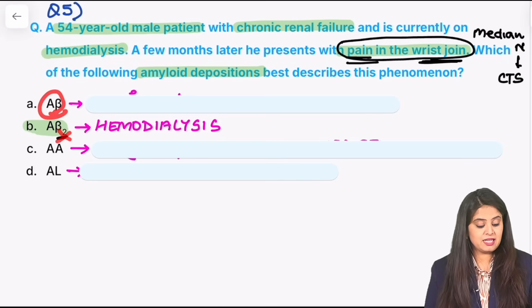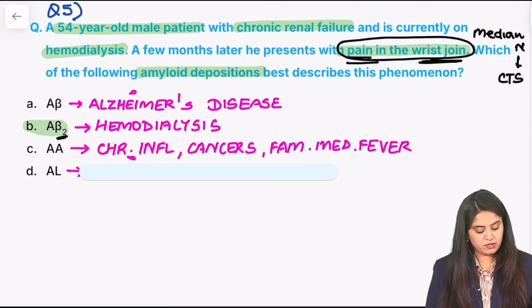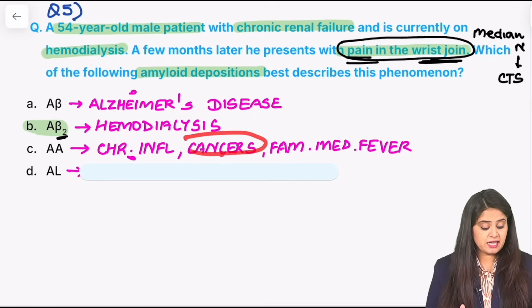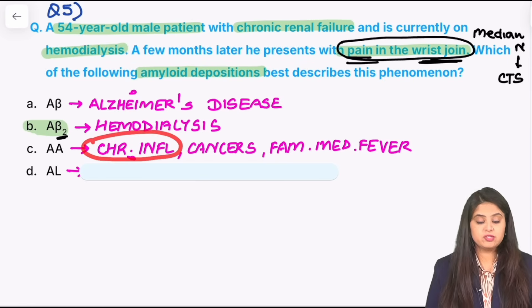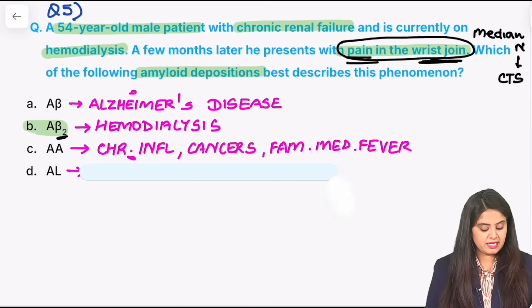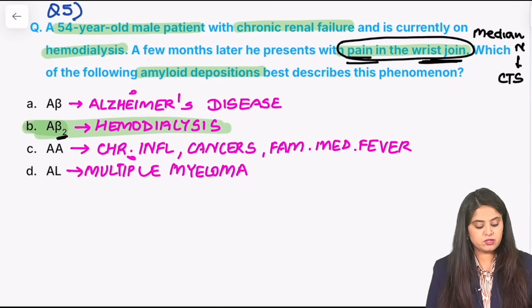If you cut one β and make it Aβ, that is the amyloid deposited in Alzheimer's disease — β-amyloid plaques in the brain. The third type is AA amyloid, seen in any kind of chronic inflammation, cancers, or fevers — for example, chronic pancreatitis, chronic osteomyelitis, Hodgkin's lymphoma, renal cell carcinoma, or familial Mediterranean fever — all show increased AA amyloid. Remember: all chronic inflammations except chronic bronchitis show amyloid deposition. The last type is AL — L for light chain — which increases in multiple myeloma. Here the question was hemodialysis, so Aβ2 is the answer.